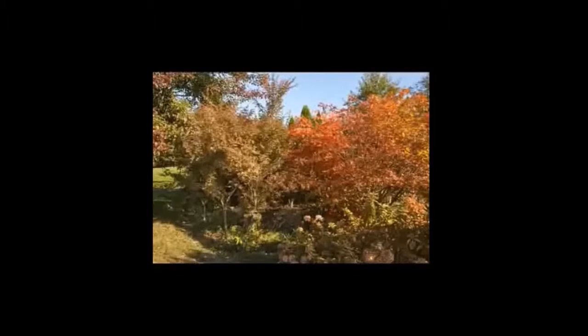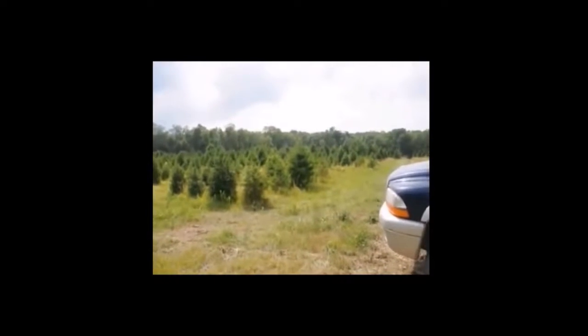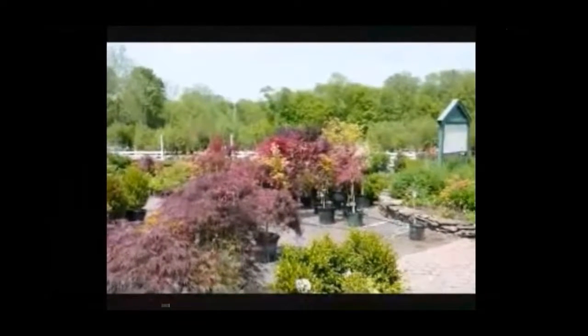Here in Fountainville we have a couple hundred acres, and we have a couple thousand acres in Bradford County near Milan, PA. Give us a call at 215-651-8329. Thank you.